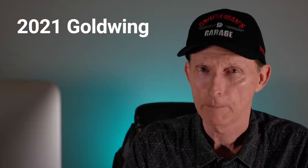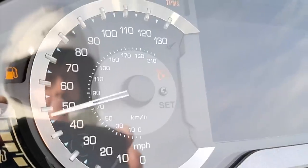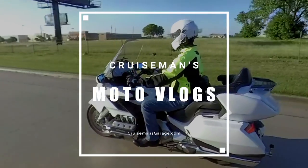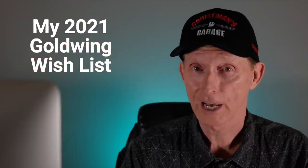I've tapped all my sources at Mother Honda, and I'm going to violate the rules and tell you everything I know right now about the 2021 Honda Gold Wing. I'm Cruise Man, welcome to Cruise Man's Garage YouTube channel. I have to reveal a little bit of honesty — I have no sources at Mother Honda, and I know absolutely nothing about the 2021 Honda Gold Wing, other than I have a pretty extensive wish list of things I'd like to see.